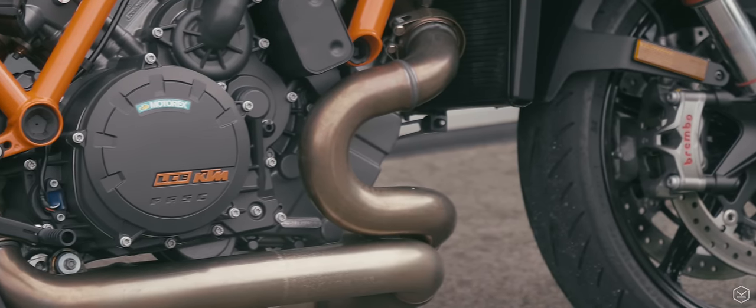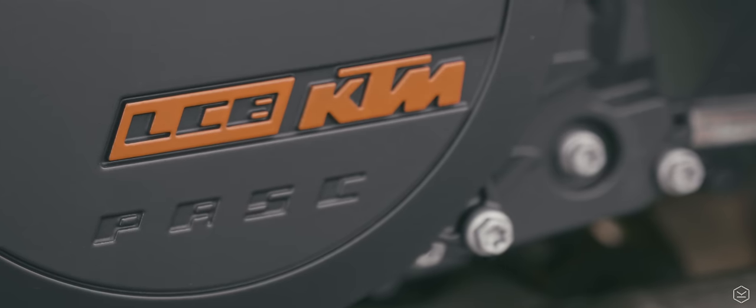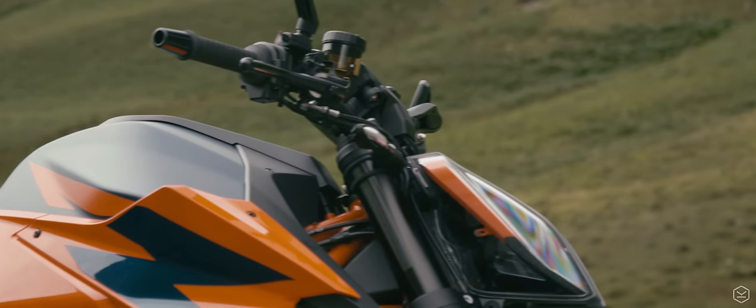The Super Duke R's dominion in the motorcycle world is like Cernunnos, the ancient Gaelic god of beasts, its disciples coming to the altar for all that is uncivilized in the motorcycle world.